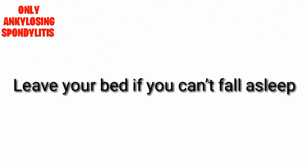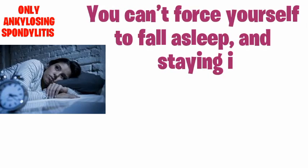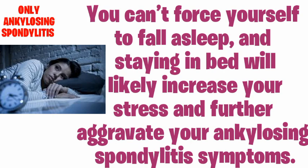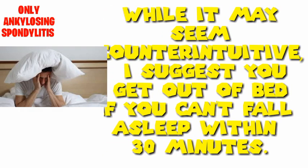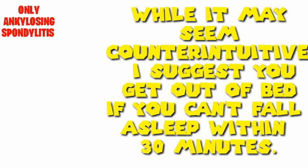Leave your bed if you cannot fall asleep. You cannot force yourself to fall asleep, and staying in bed will likely increase your stress and further aggravate your ankylosing spondylitis symptoms. While it may seem counterintuitive, I suggest you get out of bed if you cannot fall asleep within 30 minutes.